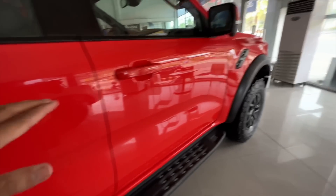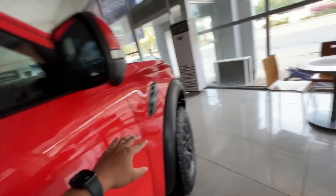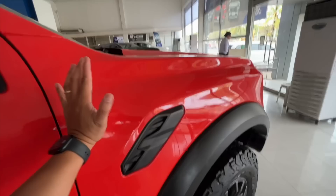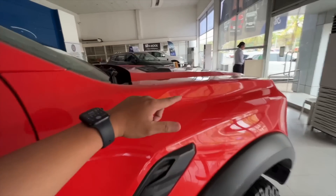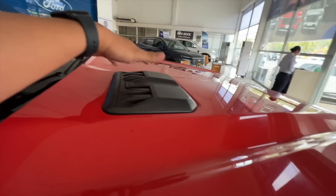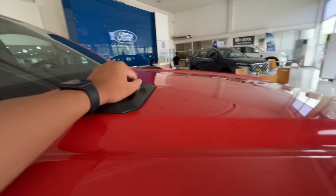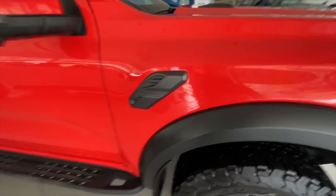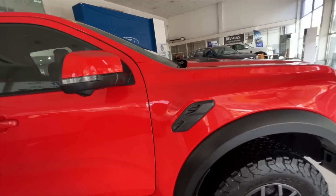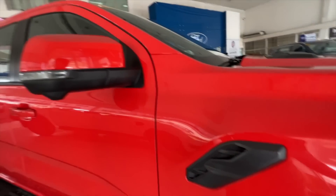Meron po tayong nakalagay na Raptor. And dito naman sa body, it's still basically the same one. Pero dito sa mga outer sides, dito sa front part, dito siya lumalapad. And kung Raptor yung bibili na mo, meron ka pa ang mga — I think this is for aesthetics only, hindi siya functional. I think for the V6 model these are functional, pero here on the Raptor na standard na 2-liter bi-turbo diesel, this is just for design.